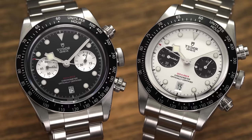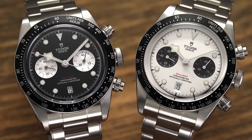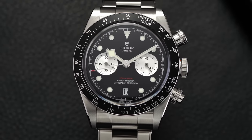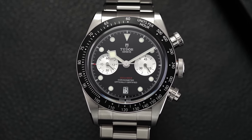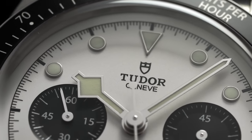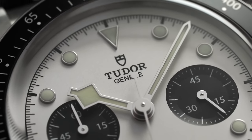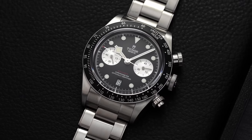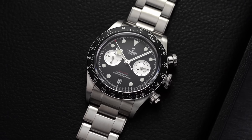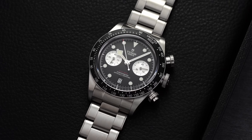In terms of legibility, the black dial has an edge due to its more drastic contrast with the handset compared to the silver. One note is that the large snowflake hand — as much as I love it — can obstruct the view of the registers, making it harder to time events during certain short periods of the day. That said, offering a panda-style configuration paired with the Black Bay architecture is definitely a winning formula for mass market appeal.